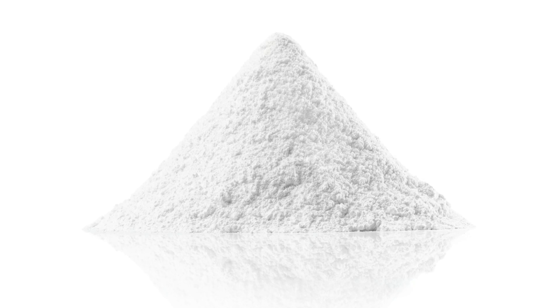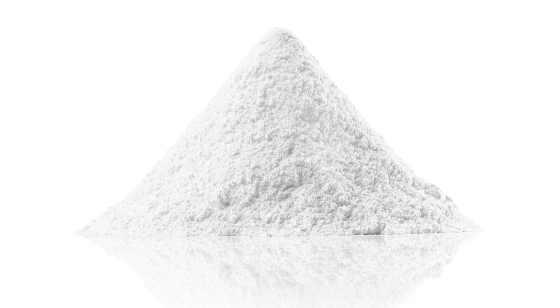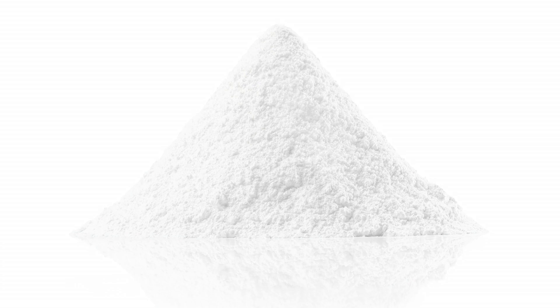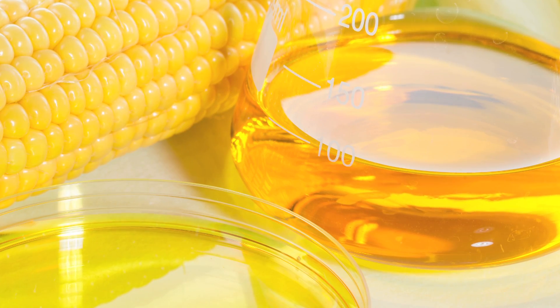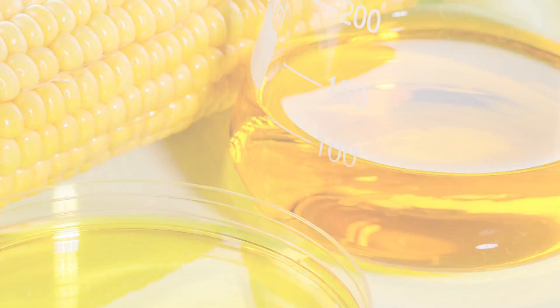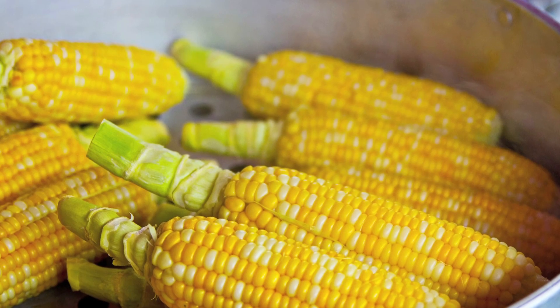PET is made using safe chemicals such as purified terephthalic acid, popularly called PTA, and monoethylene glycol, popularly called MEG. These chemicals are so safe that they are used in common items like chicken feed or are produced from corn.